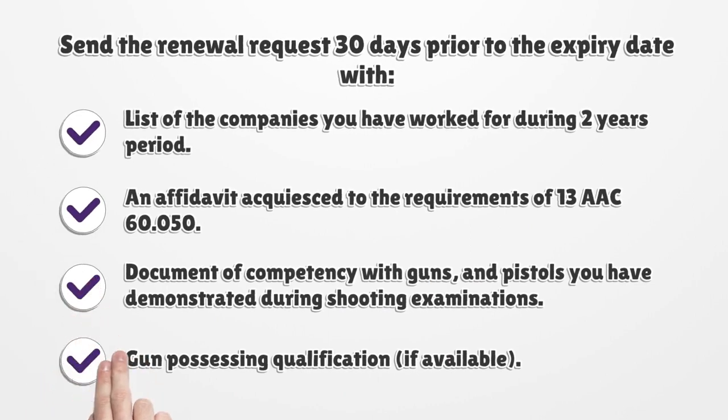Send the renewal request 30 days prior to the expiry date with: a list of the companies you have worked for during the 2-year period, an affidavit acquiescing to the requirements of 13 AAC 60.050, a document of competency with guns and pistols demonstrated during shooting examinations, and gun possessing qualification if available.